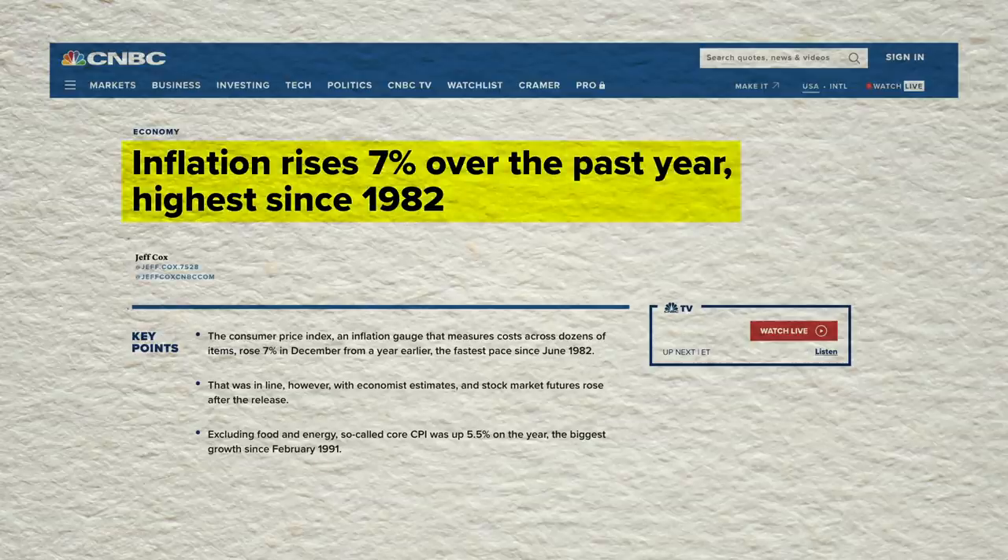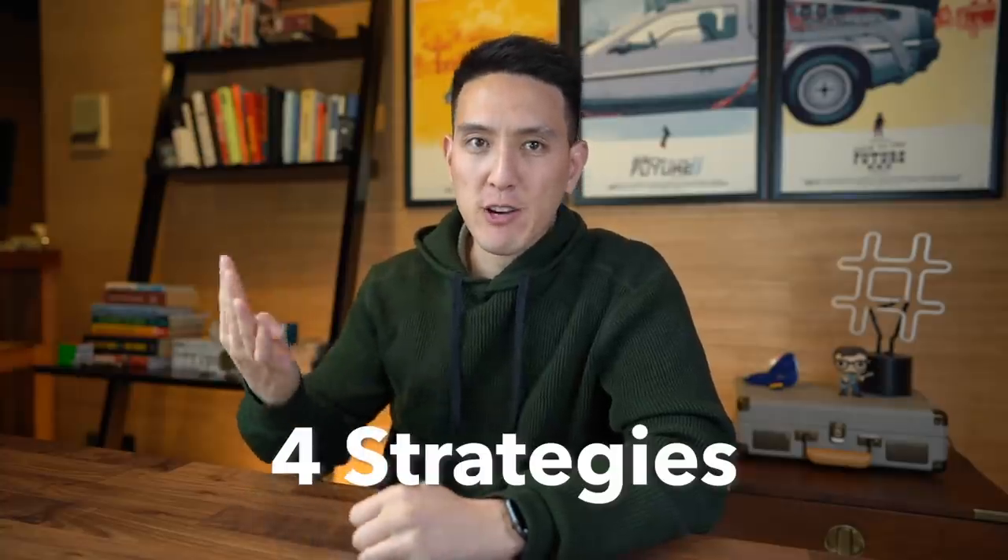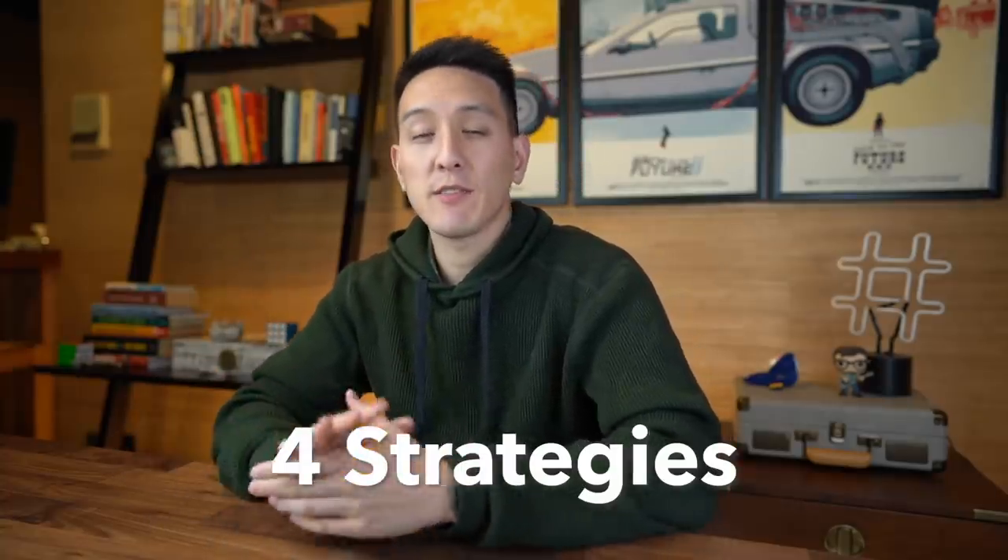In the most recent CPI report, inflation rose 0.5% month over month and 7% year over year — the fastest annual increase since June of 1982. Inflation creates economic uncertainty, affecting companies' ability to plan and invest in longer-term contracts, and companies' margins may shrink as the cost of goods increases across the board. Inflation will then reduce expectations of earnings growth, which in turn lowers the value of stocks. Let's talk about four strategies you can take to invest during this inflationary period.